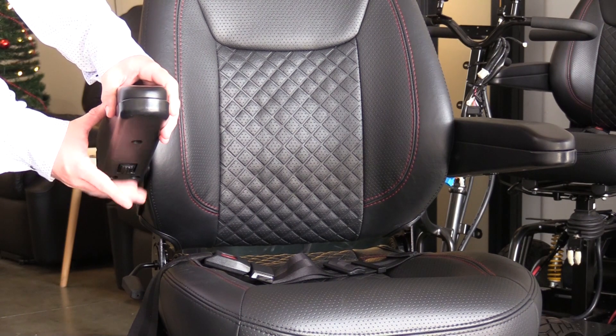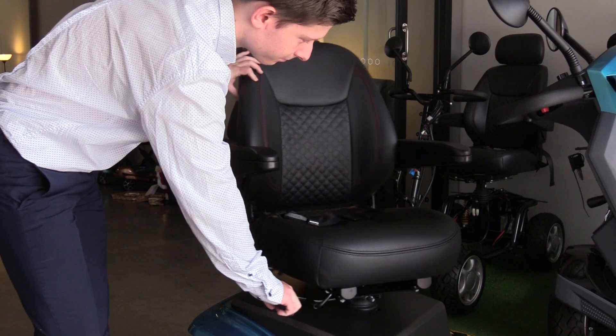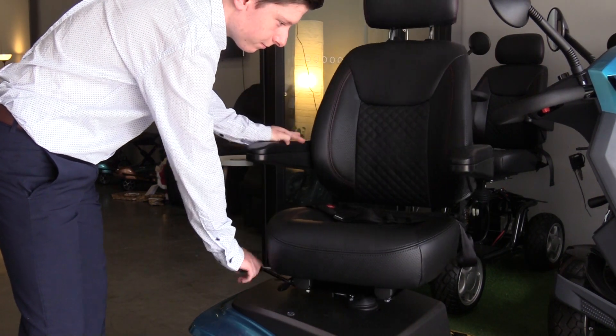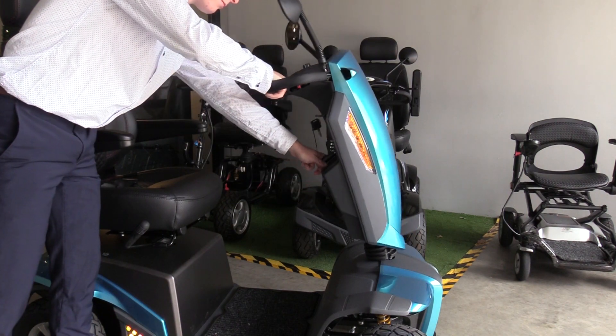Just like all of our large mobility scooters, the Mantra features swing-away armrests and a swivel captain seat, which will allow you to get in and out of the scooter with ease. It also features an adjustable tiller for additional comfort.